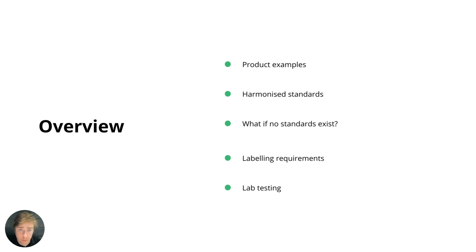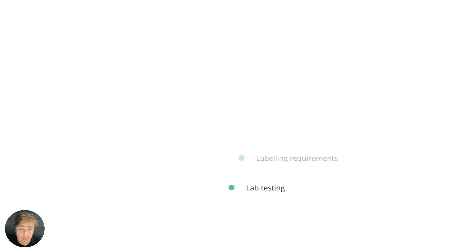We're going to start by looking at the product scope, the role of standards and harmonized standards in particular. Then what you need to consider if there are no harmonized standards in place under the GPSD for your products. And finally, we'll look at labeling requirements and testing requirements.